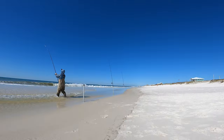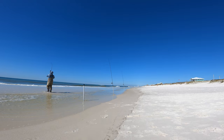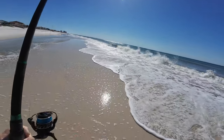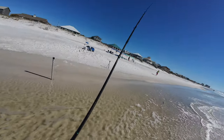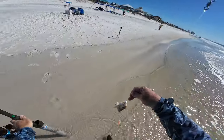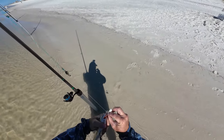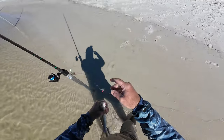Something's on there. Can't really tell what it is — maybe whiting. Oh, we got another keeper whiting! Not giant but he will eat. And he didn't even get my sand flea.